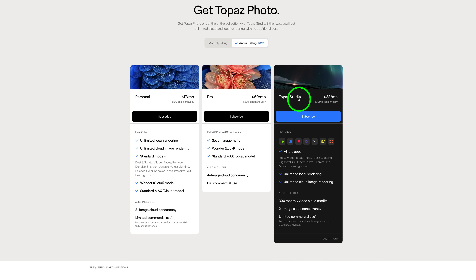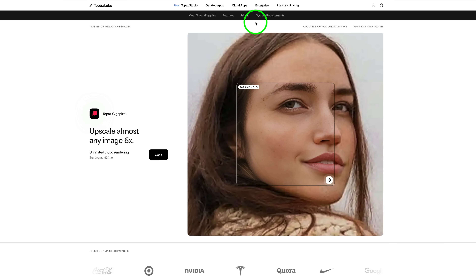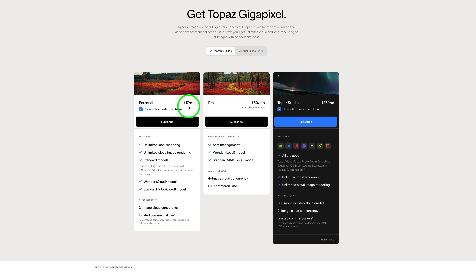Or you could get Topaz Studio, which includes everything Topaz has to offer — that's $33 a month annually or $37 a month if you pay by the month. For Gigapixel specifically, it's $17 a month on monthly billing, and $12 a month if you get it yearly, so you'll save quite a bit.